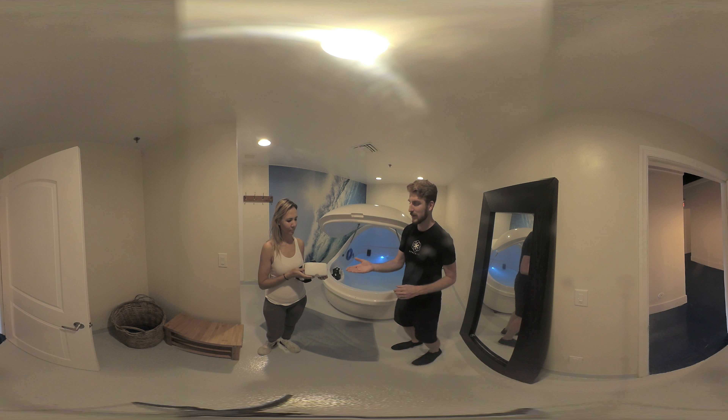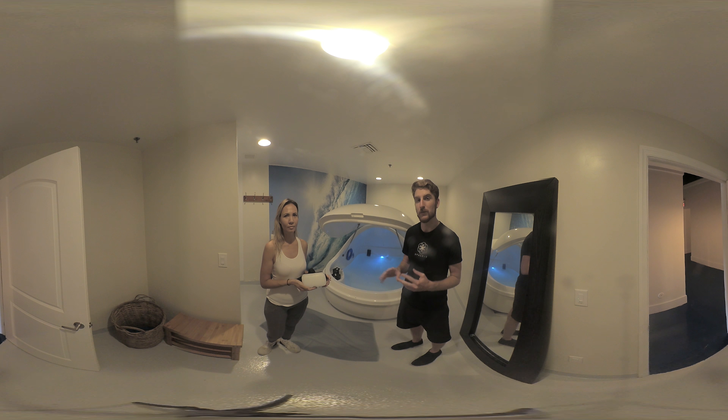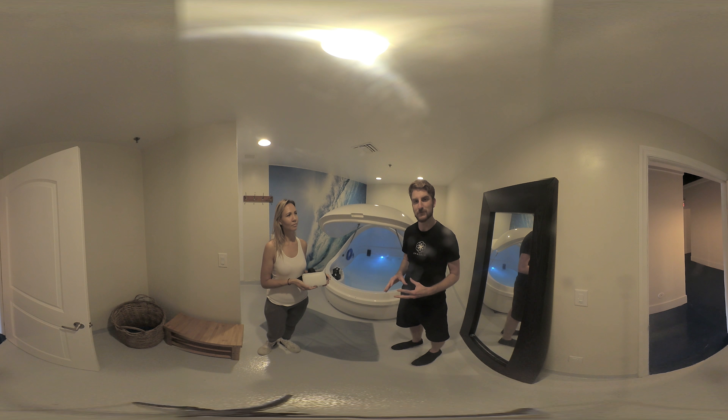And here we have the Space VR headset. We had custom designed this headset to be able to handle the heat and salt and the water of the floating whilst maintaining an ultra-high resolution experience.